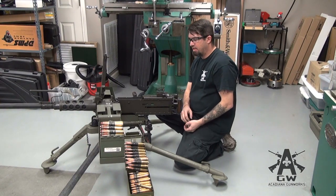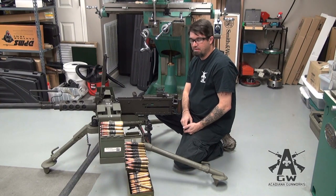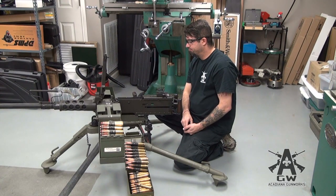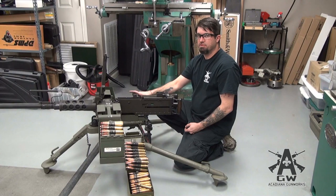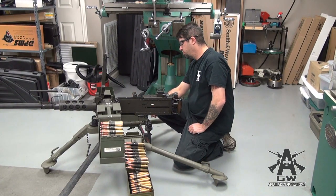That's pretty much the .50 cal. Everything's cool about it — there's really nothing wrong with this gun. It's a really, really neat gun. Oh, here's a piece of wood — don't see that on modern weapons too much anymore. Piece of wood. It's kind of nice.